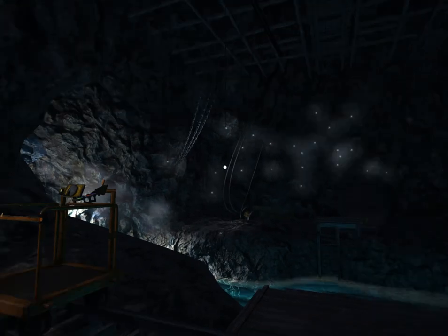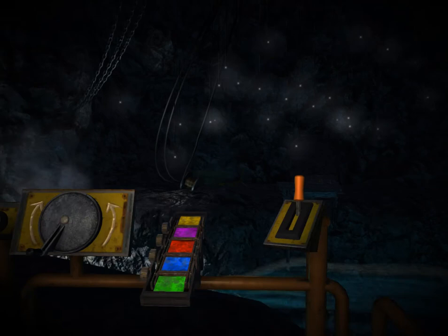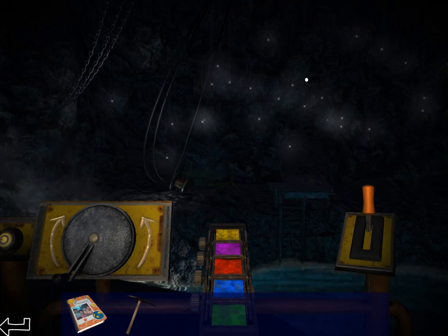I don't see anything else here in this room besides these coils, which I don't need. I'll tell you what I'm gonna do — I'm just gonna end the video, read my diary again, try to figure out what I'm doing with these colors here, and then I'll come back and solve the puzzle.